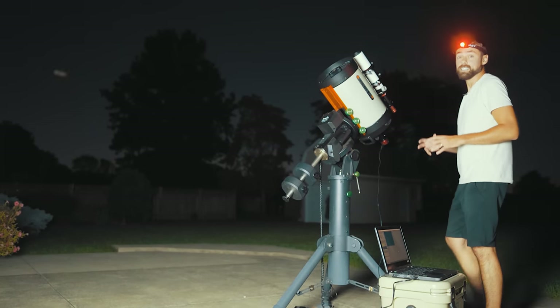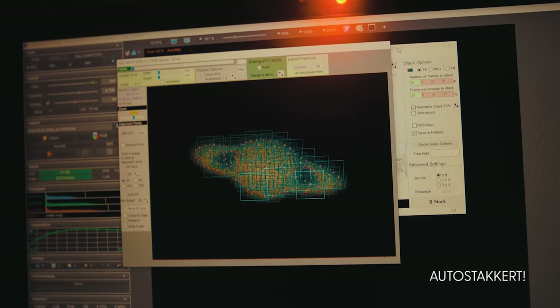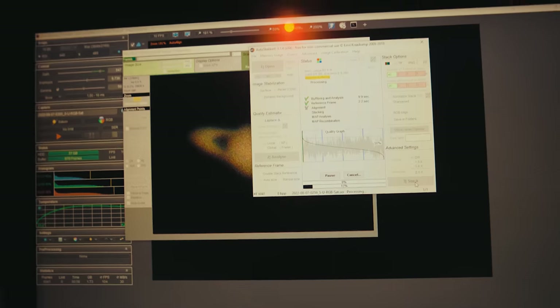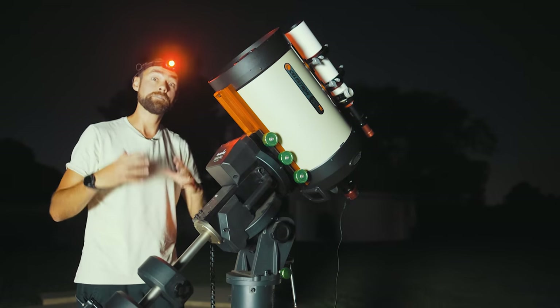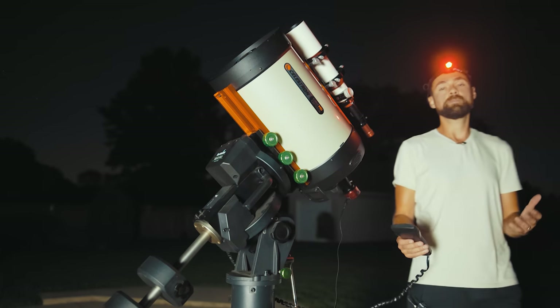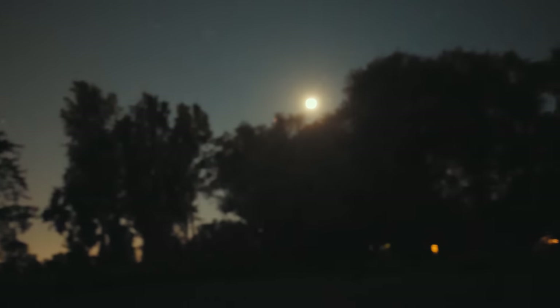From there, I analyze the video frames using a tool called AutoStackert. This helps me select the best frames and stack them into a final image I can edit even further. The settings you use here are up to you. I've been stacking the best 25% of frames and getting decent results. I think it's actually less about the number of frames you stack and more about how good the sky conditions were the night you shot the planet.